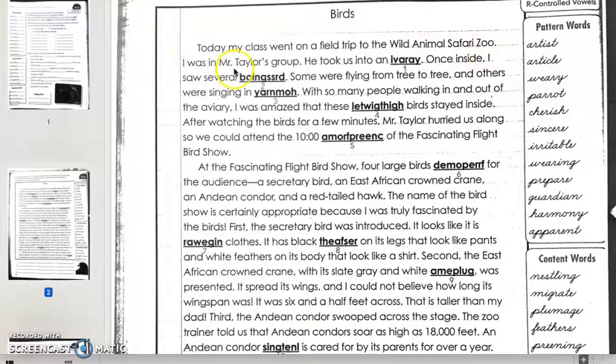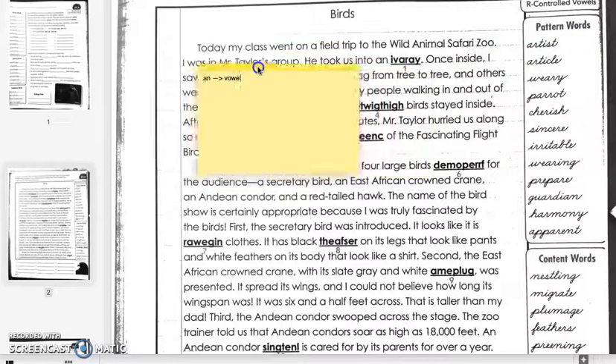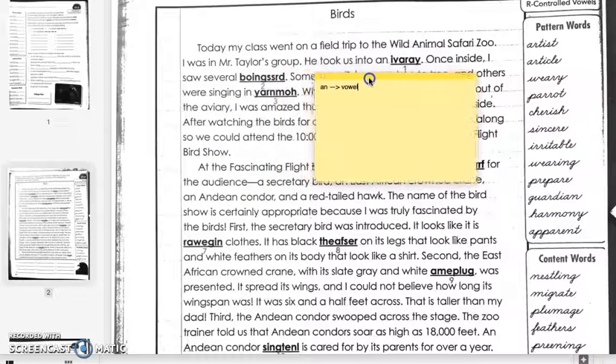'I was in Mr. Taylor's group. He took us into an blank.' So we have 'an' — this is an article that gives us a big hint that this word needs to start with a vowel. And by reading the first two sentences, we understand that they're going to a zoo.